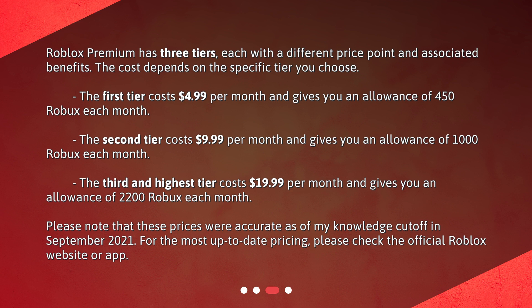Please note that these prices were accurate as of my knowledge cutoff in September 2021. For the most up-to-date pricing, please check the official Roblox website or app.